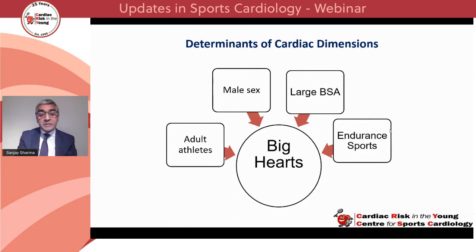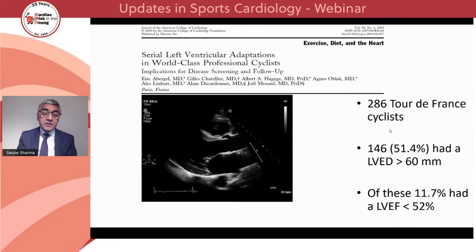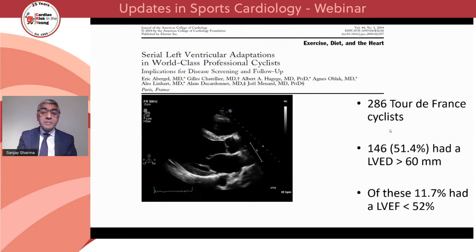We rarely see dimensions exceeding 60mm in adolescent individuals or female athletes. In some cases, the baseline left ventricular ejection fraction is slightly depressed because these individuals have a very large stroke volume and therefore don't need to move their hearts very much to generate a baseline cardiac output of 5 litres per minute. Data from 286 Tour de France cyclists shows that over 50% had a left ventricular cavity size exceeding 60mm, and around 12% had a left ventricular ejection fraction of between 48% and 52%. Clearly, when you see a very big heart with a borderline low ejection fraction, this raises the possibility of dilated cardiomyopathy, making differentiation between physiological cardiac enlargement and dilated cardiomyopathy essential.